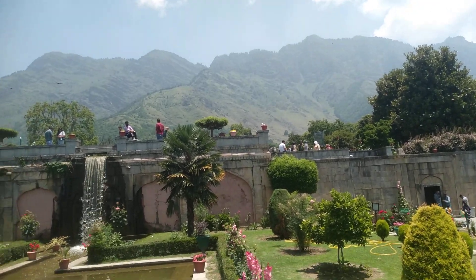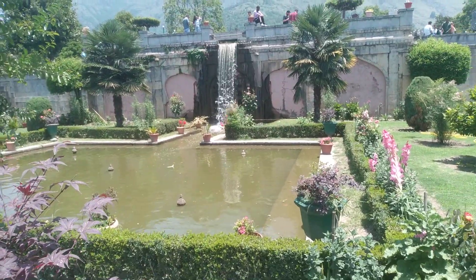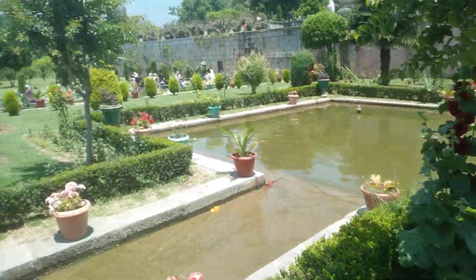Hi friends, this is Nishad garden of Emperor Jahangir. This is also about 500 years old and it is in running and working condition.